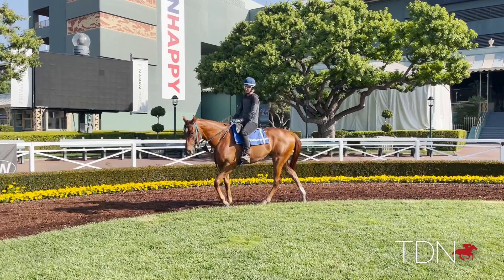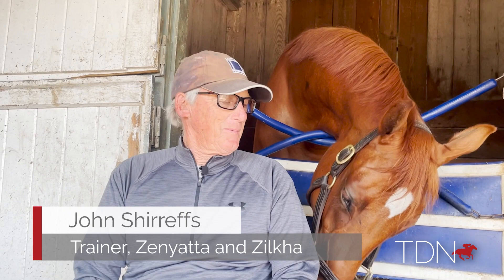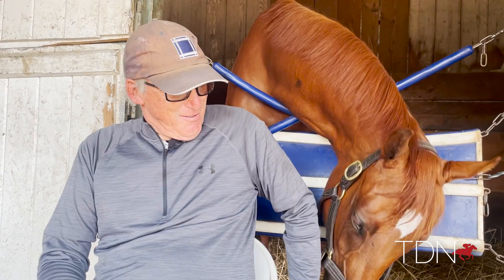Earlier this week I called up trainer John Sheriffs to talk about the latest Z-baby to hit the track. This is Zilka. Zilka is a filly by Candy Ride out of Zenyatta, and she just arrived here six or seven days ago.